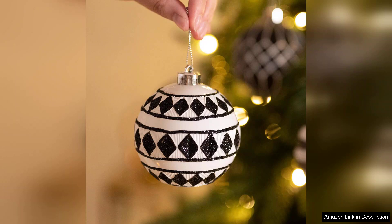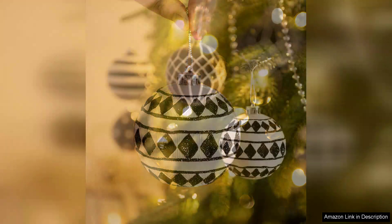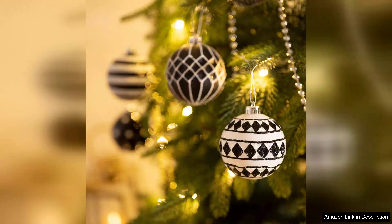Another highlight of this set is its versatility. While they shine during the Christmas season, the black and white color scheme also lends itself well to Halloween decor, making this set a dual-purpose investment. I can easily transition my decorations from one holiday to the next without feeling the need to purchase separate sets.